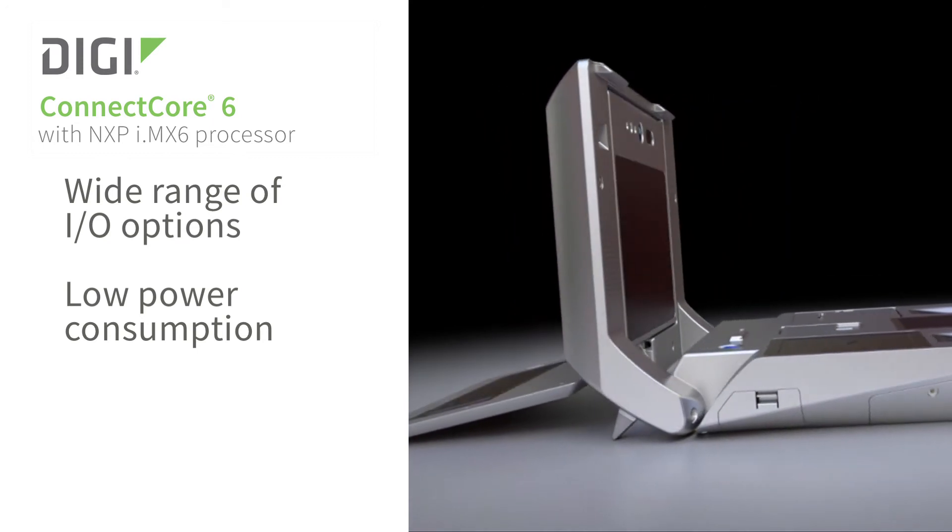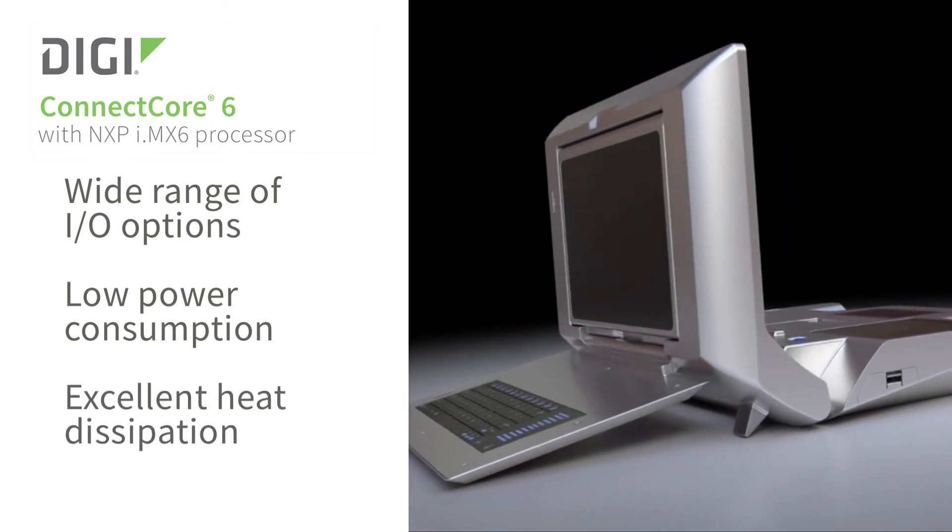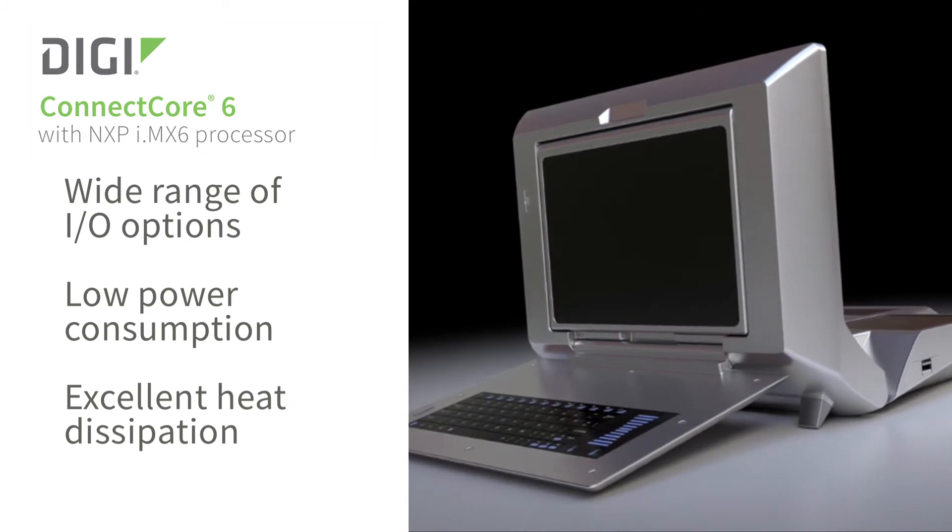The power usage of the processor is extremely efficient in the contained solution that we've got — that's quite important. Also the heat dissipation characteristics of the processor, and also the longevity of the technology itself. We know that what we're starting to manufacture today will have a lifespan of at least a few years going forward.